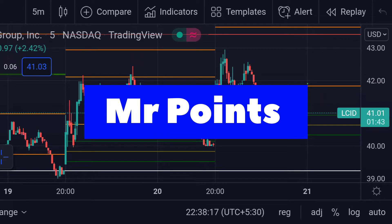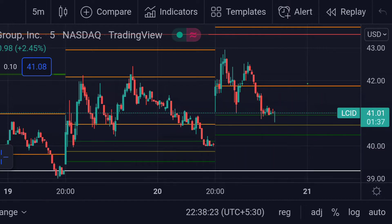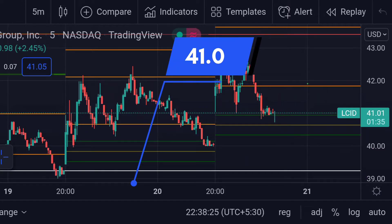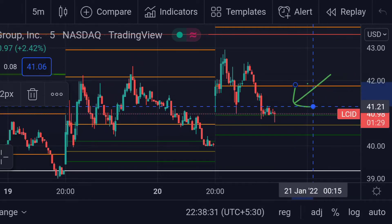Welcome to Mr. Points. Let's check out the Lucid Motors important ranges as of January 20th. It is currently trading at $41.01, and it has been clearly visible that it is now trading near the top of its power range.